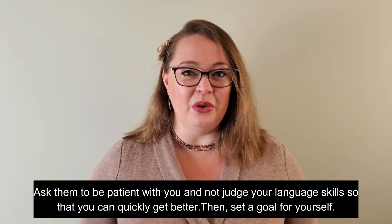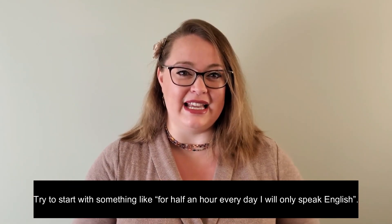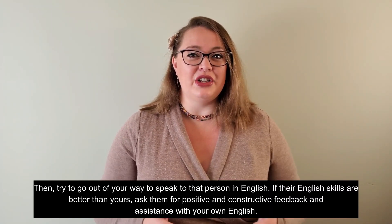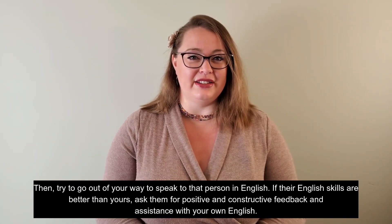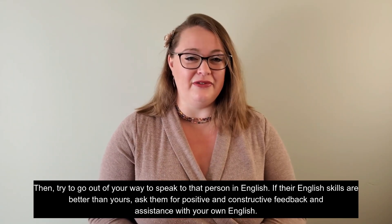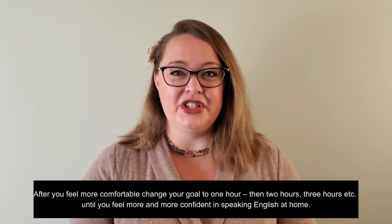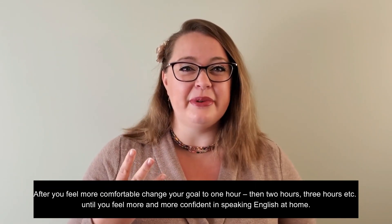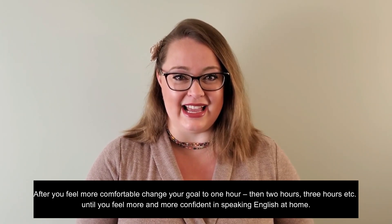Then, set a goal for yourself. Try to start with something like: for half an hour every day I will only speak English. Then try to go out of your way to speak to that person in English. If their English skills are better than yours, ask them for positive and constructive feedback and assistance with your own English. After you feel more comfortable, change your goal to one hour, then two hours, three hours, etc.